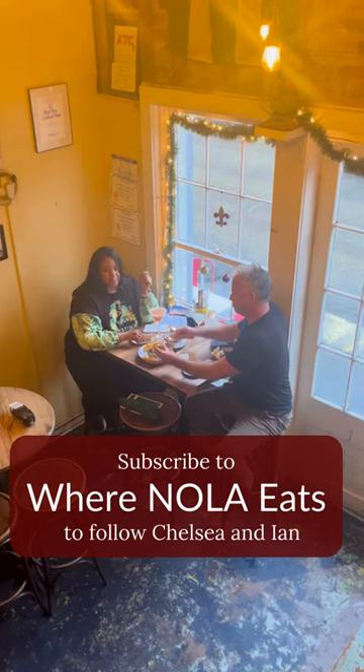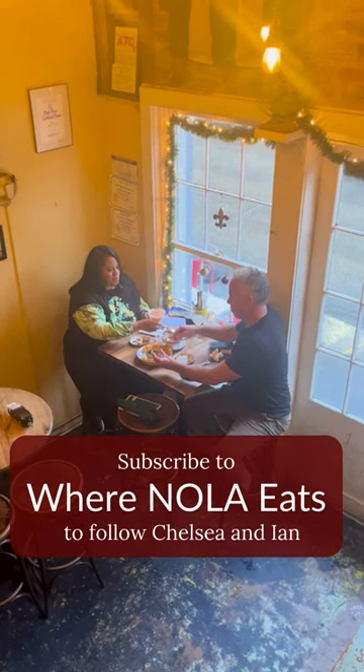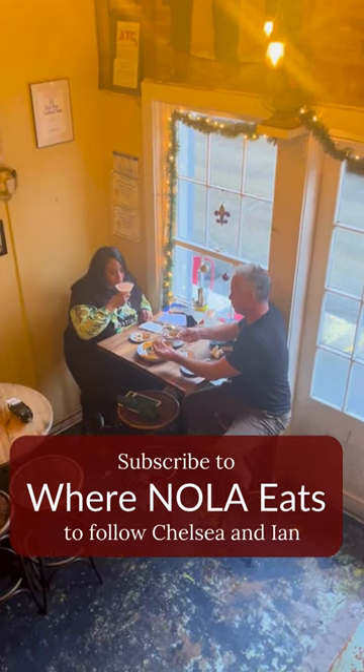When you're in the French Quarter, remember this delicious little spot off Decatur Street. Chelsea and I are checking out more hidden gems, so subscribe to our Where Nola Eats newsletter on nola.com to follow along.